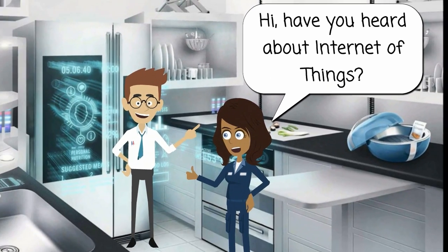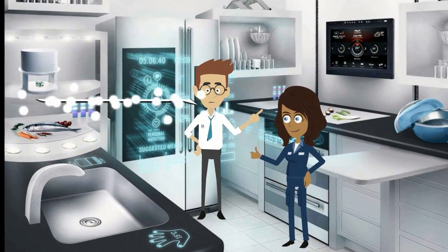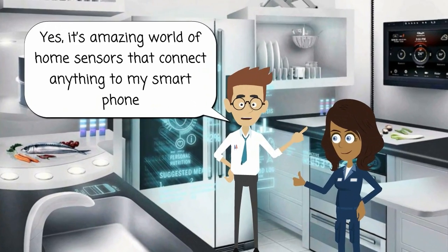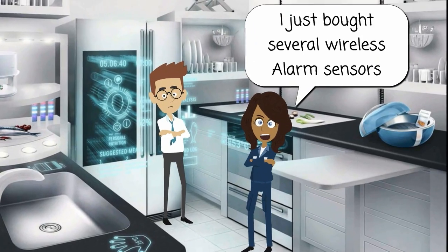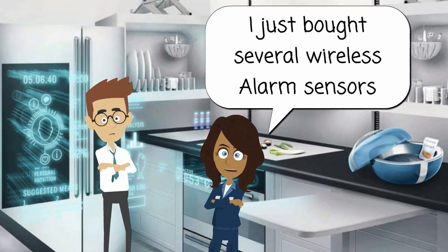Hi, have you heard about Internet of Things? Yes, it's an amazing world of home sensors that connect anything to my smartphone. I just bought several wireless alarm sensors.